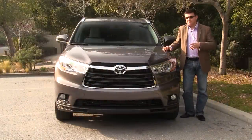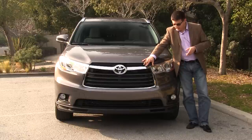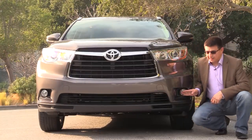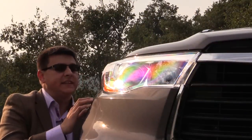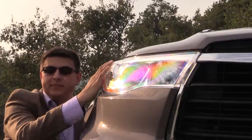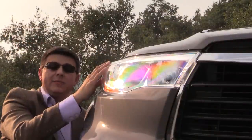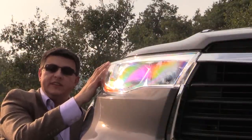2014 brings a much bolder front end. The grille is definitely larger and more aggressive than last year's model, and the headlamps are quite dramatic compared to the outgoing Highlander. Down here you'll find standard fog lamps as well as daytime running lamps that are LEDs in higher level trims. The headlamps stick out quite far from the body — something many Japanese companies have been doing lately — partly for aerodynamics and to reduce wind noise, something that is definitely improved for this 2014 model year.